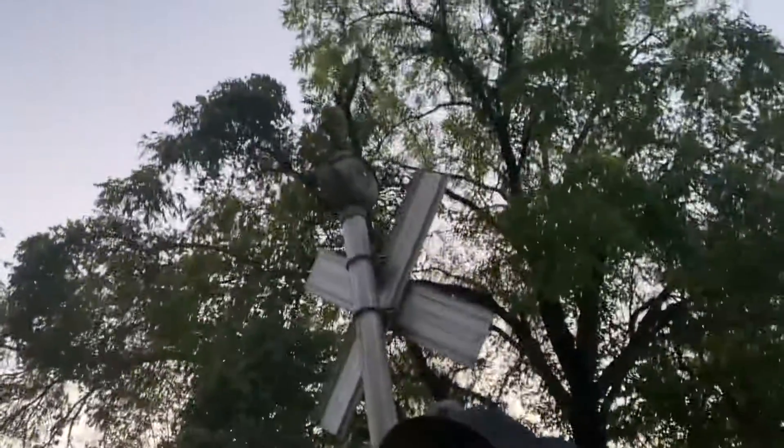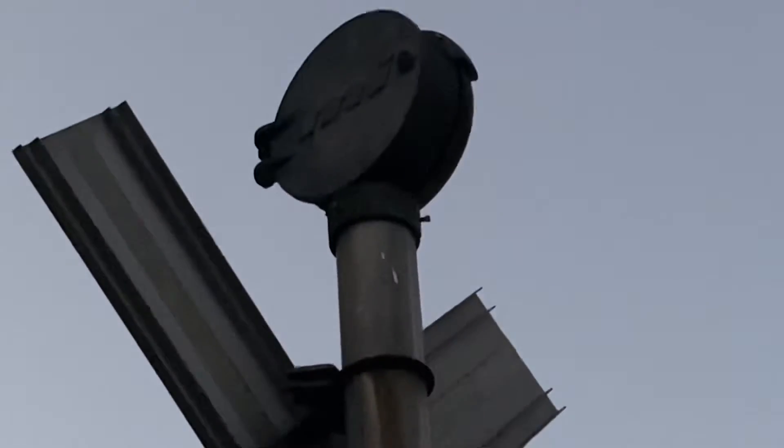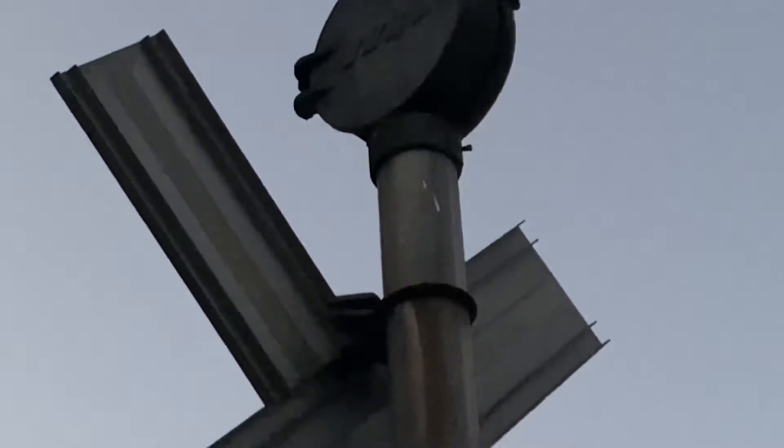And the bell is a Modern Industries mechanical bell at this crossing.